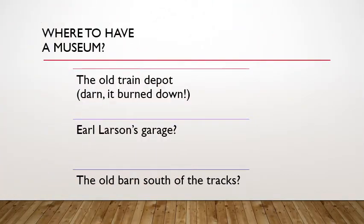After looking at a variety of potential sites, the dairy barn was eventually selected. Teen and Basil Brook donated the barn to the use of a museum back in 1991. They had looked at the old train depot, which would have been a great location, but that burned down. Earl Larson's garage would have been a nice size for a museum, but it was in too much of a residential area with homes all around it — it probably wouldn't have fit in well. So the old barn on the south of the tracks was finally selected as the best location.